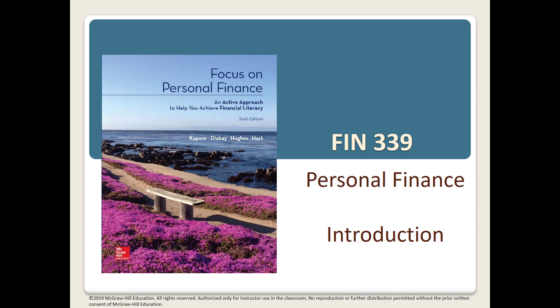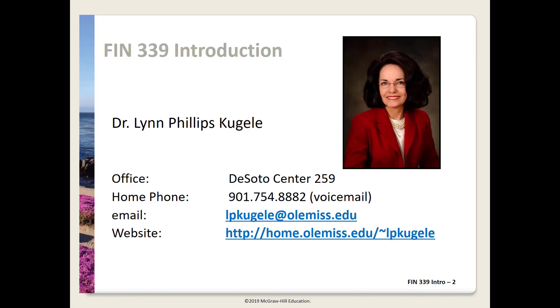This video will introduce me and how Finance 339 is going to work this intersession. My name is Lynn Coogley and I'm a Finance faculty member domiciled at the Ole Miss campus in South Haven, Mississippi. I came to Ole Miss in 2008 and I've been teaching at the college level since 1998. I went back to school for my Ph.D. after over 25 years in the corporate world. My Vita is posted on my website if you're really interested in all the details.